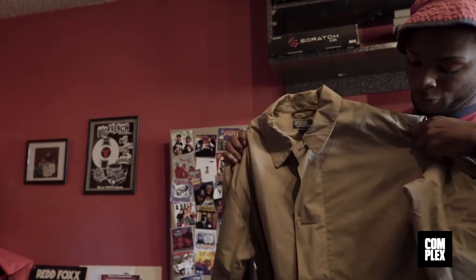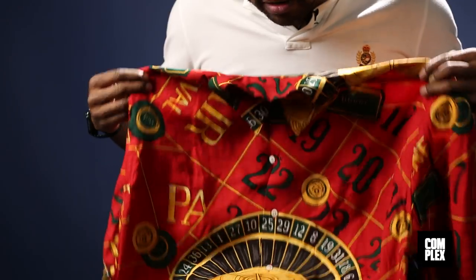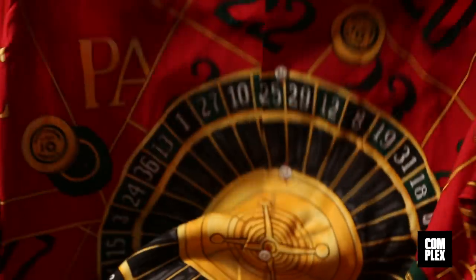This is like one of my favorites — real simple, beige khaki. Right here, this is the casino button-down. Ended up having it, letting it go, then having to buy it back years later for about eight times more than what it retailed for. Definitely one of my biggest regrets. Happy to have it back in my possession.